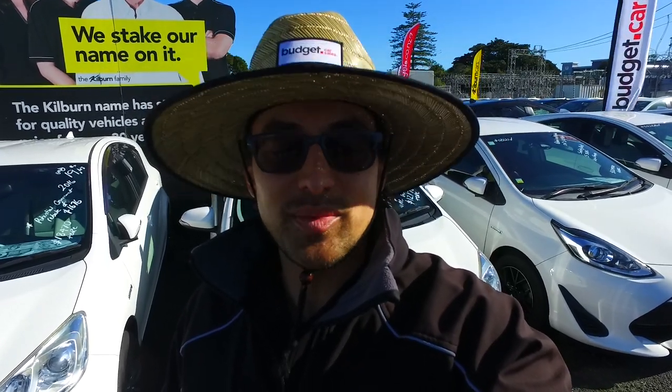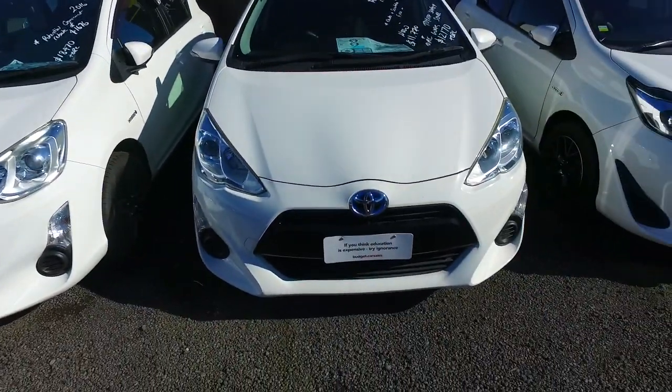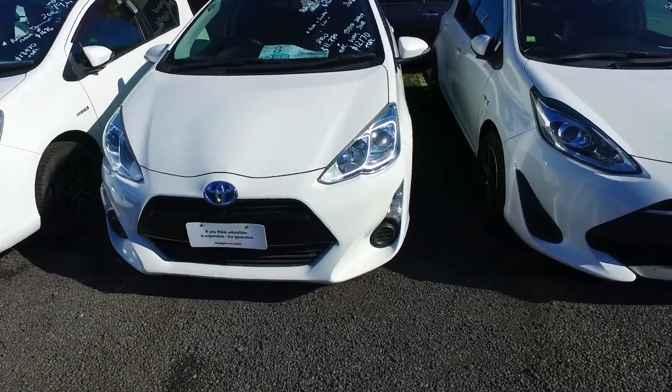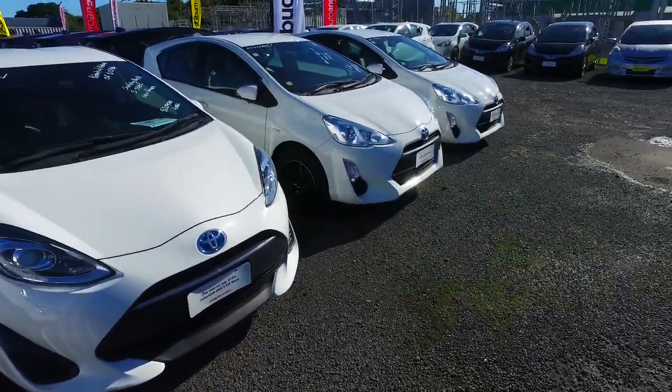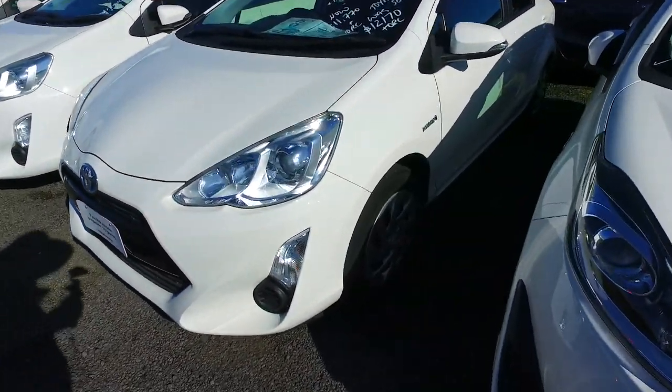Hi there Suru, Thompson here from Budget and Kelvin Cars in Manica. Thank you very much for your phone call to Olivia in regards to one of our Toyota Equals. We've got a few of these in stock, as you can see, and a whole rainbow selection over there as well. There's plenty here to choose from. If you're going to come in today, come check this out.